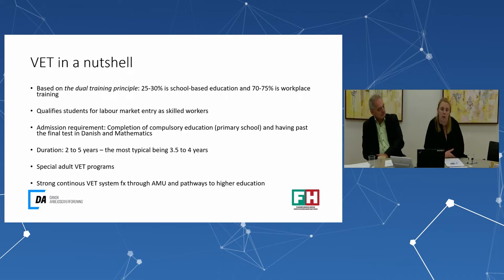The VET program in Denmark qualifies students for labor market entry as skilled workers. That's very important — you can go right into a job after finishing the VET program. To start a VET program in Denmark, you have to have completed compulsory education, such as primary school, and you have to have passed the final test in Danish and mathematics.